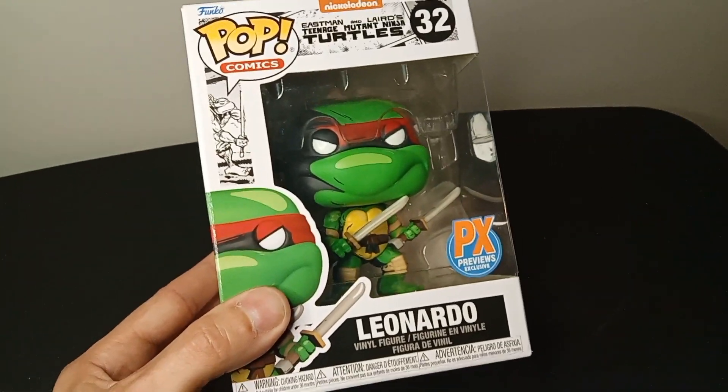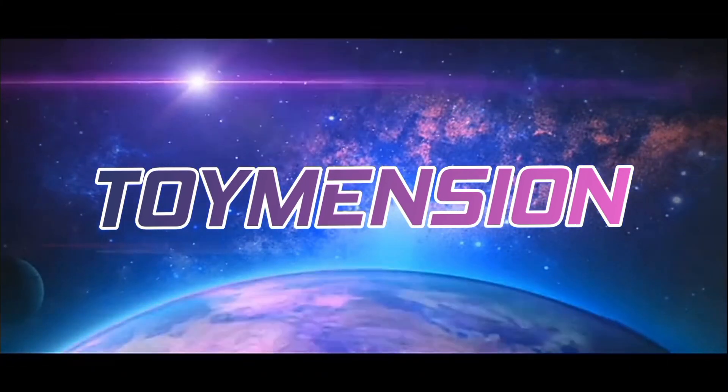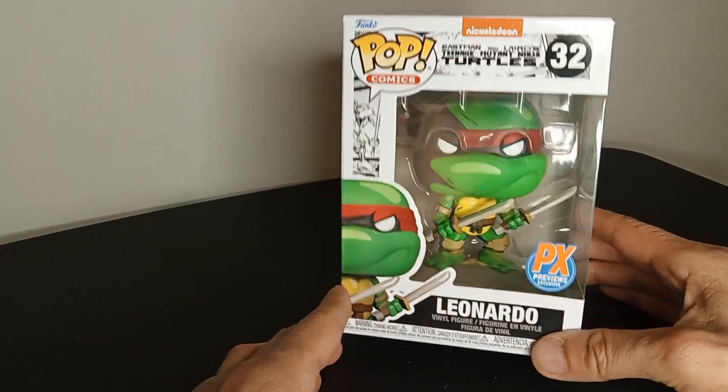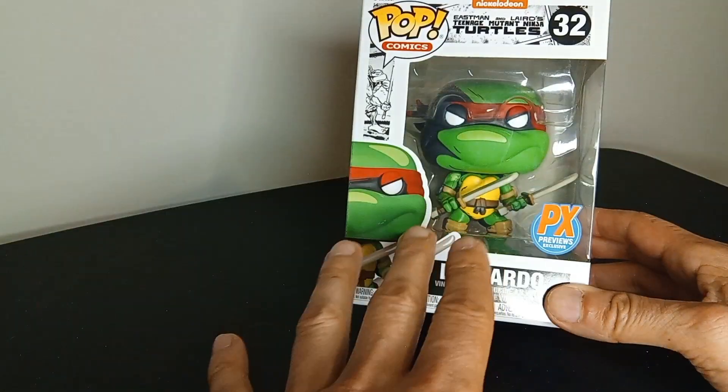It's Raphael. No, it's Leonardo. So I grew up with the turtles — they're probably the first mutants I really enjoyed. And this is really cool because this is actually Leonardo.